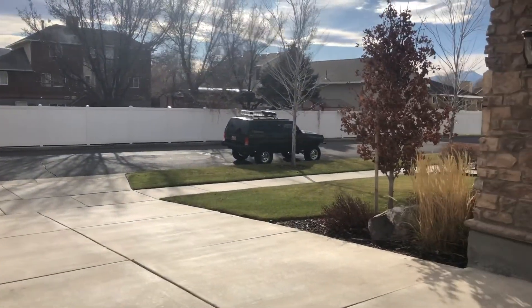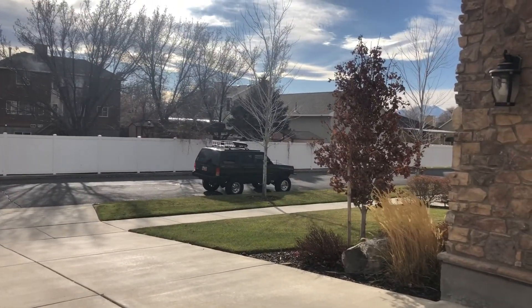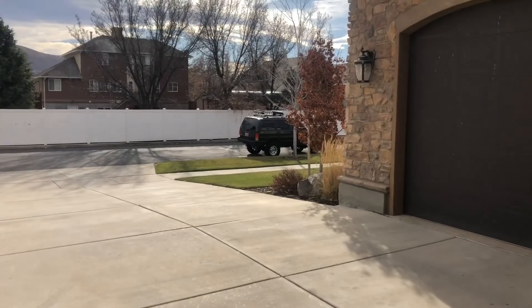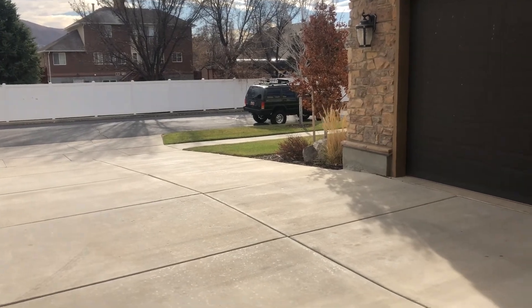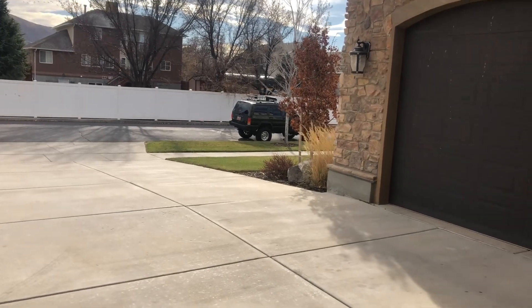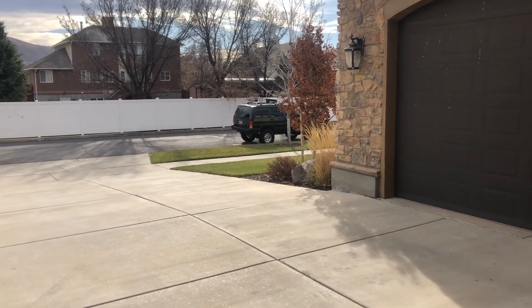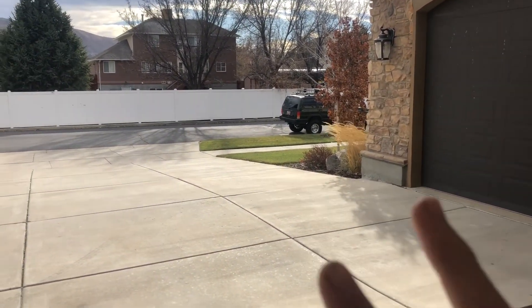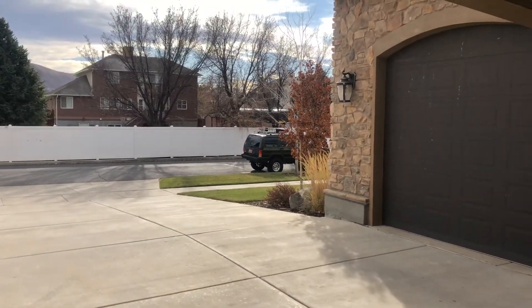The Jeep is another story. I've owned that 1998 XJ Cherokee for about a year and a half. I bought it completely stock besides a small suspension lift, which I added to. That car has never given me a single issue in the year and a half I've owned it — until two days ago. I'll play you the video of what I found after driving to my girlfriend's house.